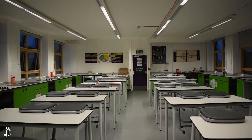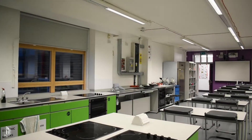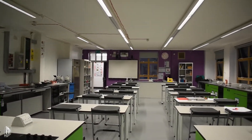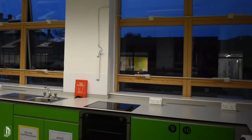Our relatively new food and nutrition room has facilities and equipment for a wide variety of activities, from pasta to sushi making, and comes with two professional-standard cold storage fridges.